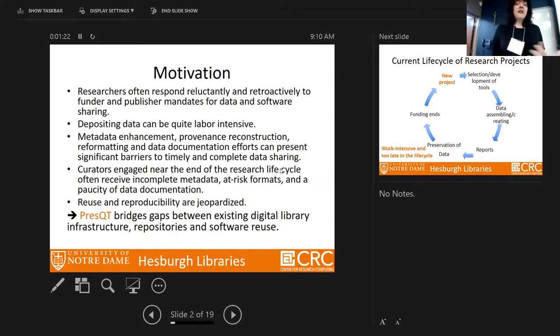The reuse and reproducibility of research is jeopardized if you don't preserve your data or software properly — if other communities can't reuse tools and data because they haven't been preserved correctly. With PRESS-QT, we try to bridge this gap between existing digital library infrastructures, repositories, and software use.